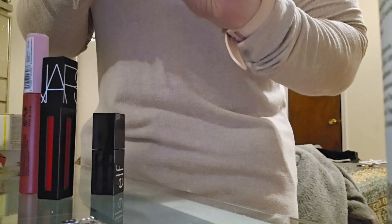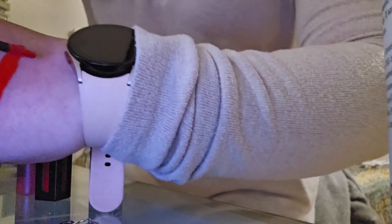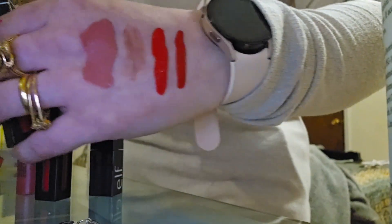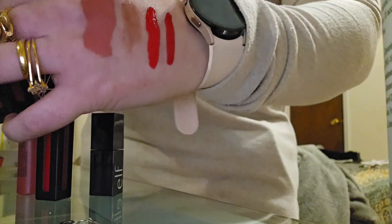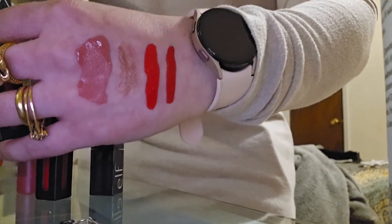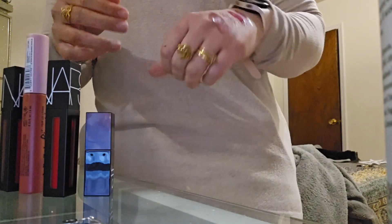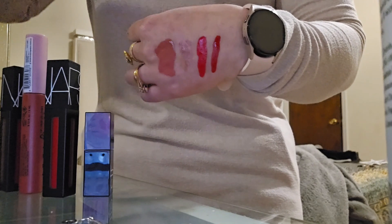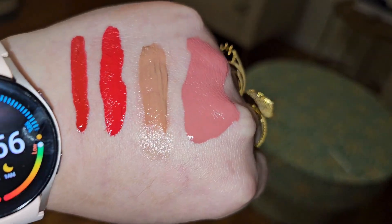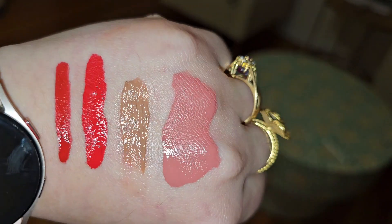And this one right here is 'Star Woman.' Here is the swatch. I don't know why I keep going to the right side when my camera is on the left — I should probably switch my camera over to the right side next time. Anyway, I'm going to put it with the flash on now, and here is how it looks with the flash.